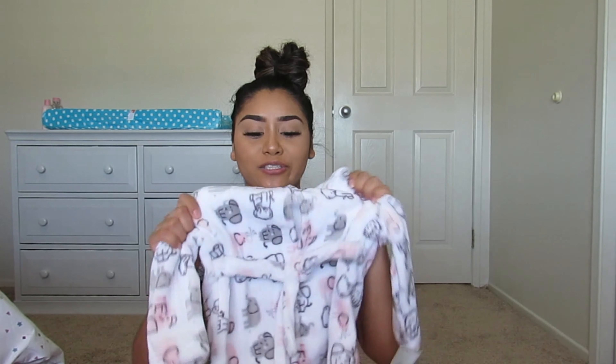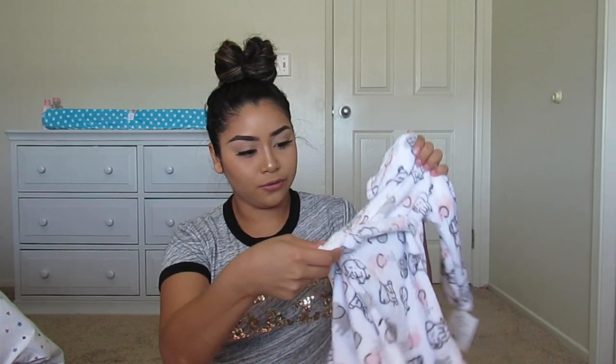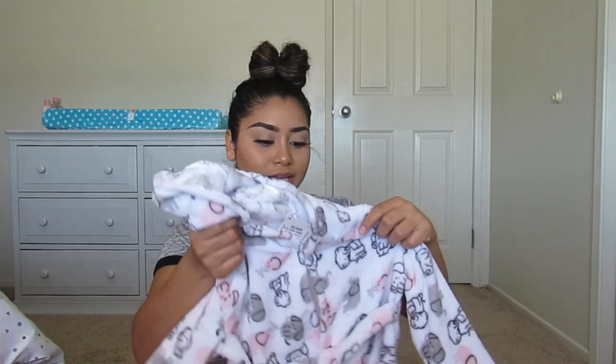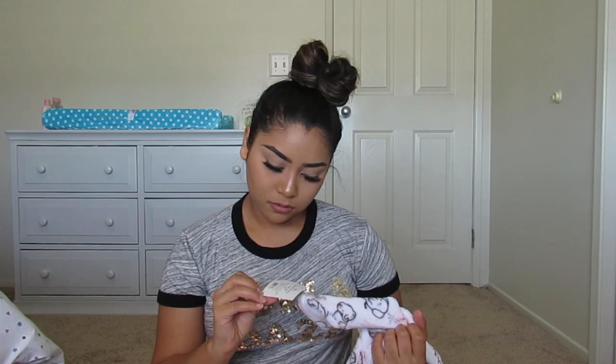I also got her a little robe — I don't think I have a little robe for her yet, so when I saw this one I fell in love with it. I'm trying to do an elephant theme for her, so I saw this one and I'm like, oh my gosh, it's perfect! It has little elephants on it, a little tie, and it's so soft — and it was only $5.99, so I thought that was super cheap.